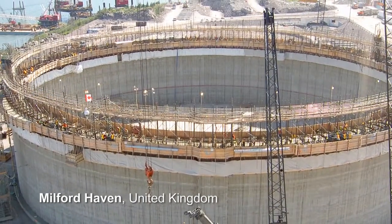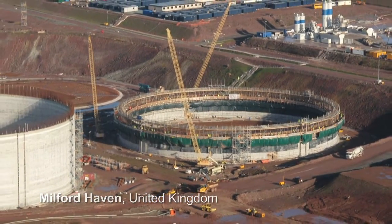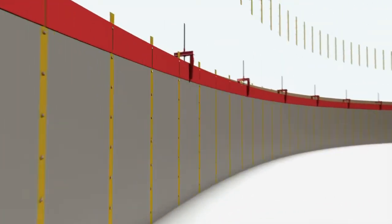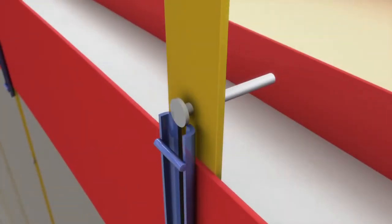Large tanks for storage of liquefied natural gas with perimeters of 300 meters are another key application. The arrangement of such a slip form consists of a high number of stroke points at a comparatively low construction speed, because a large amount of different materials must be incorporated at the same time.